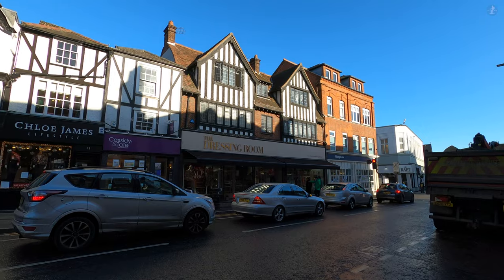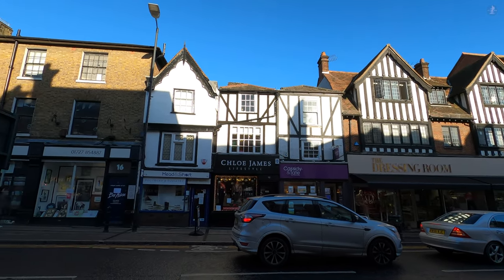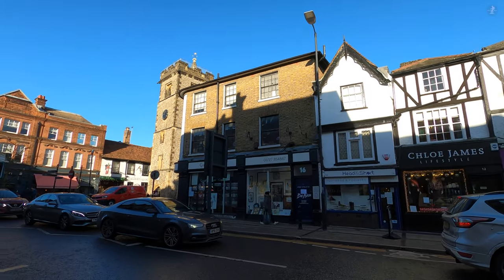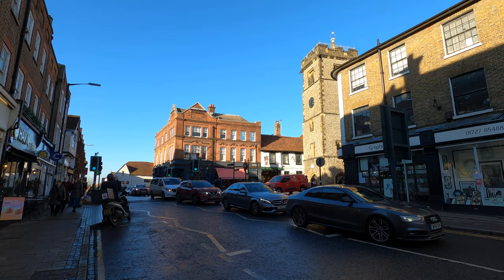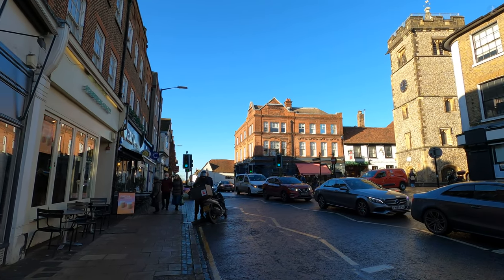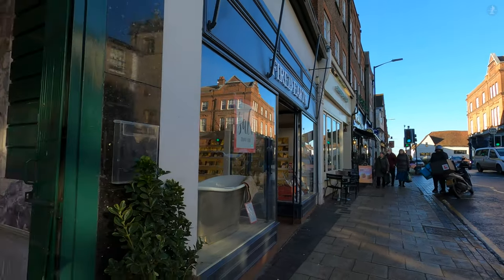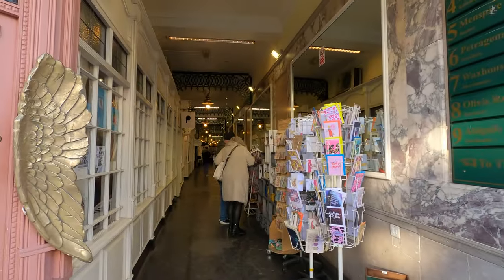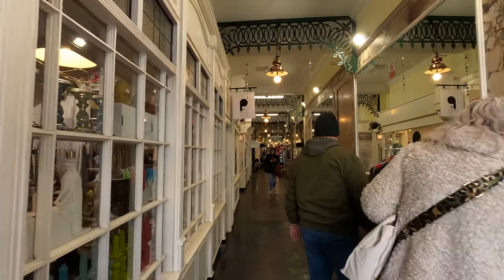The Market Cross was originally built to stand just beside this busy road, the High Street, which, before the development of St Peter's Street where we started our walk, was the major thoroughfare through St Albans. Nowadays it's still an active place and home to plenty more shops, including a particularly charming shopping arcade that links the busy High Street with the much calmer area surrounding St Albans Cathedral.